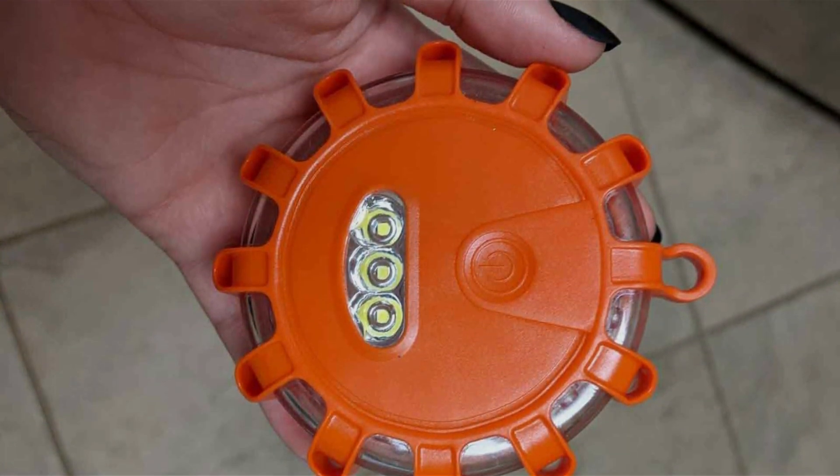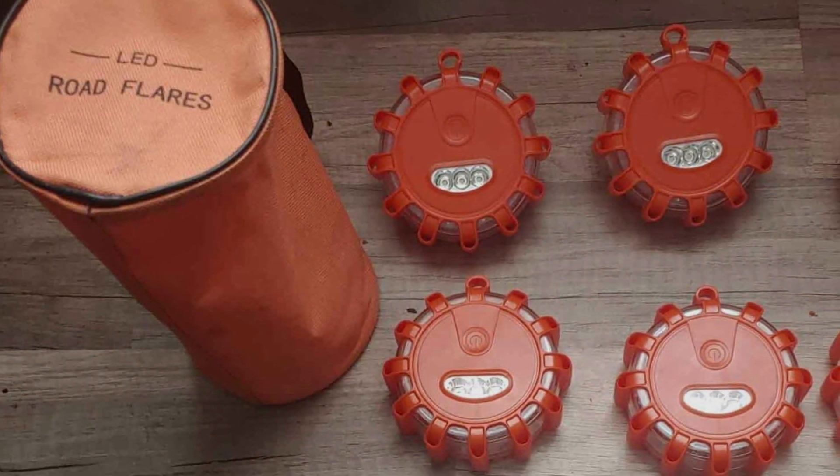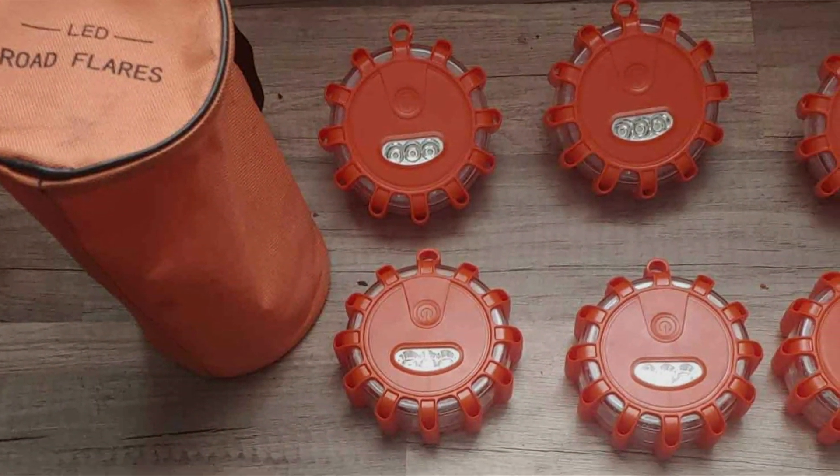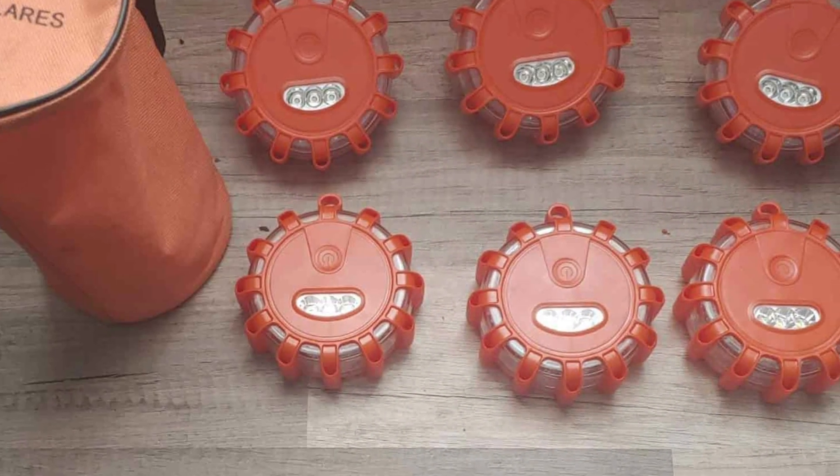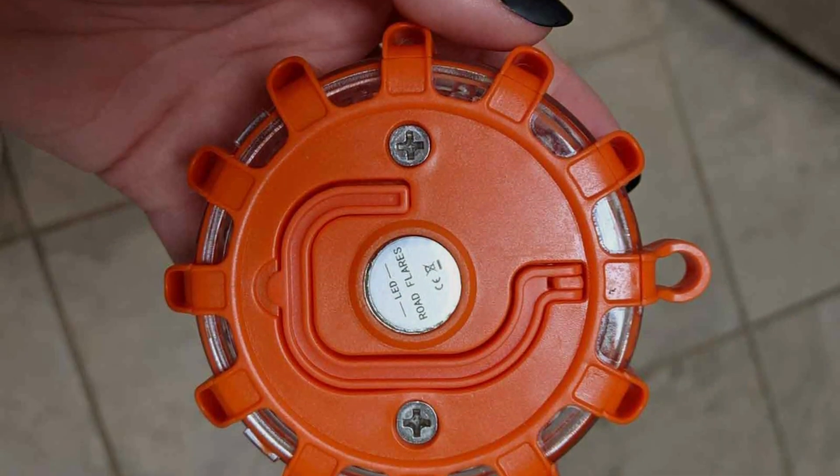The construction of the Topfit flares is tailored for extreme conditions. They boast a rugged, weather-resistant outer shell that can endure elements like rain, snow, and heat, as well as withstand the impact of accidental drops.